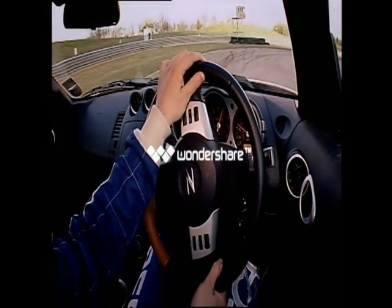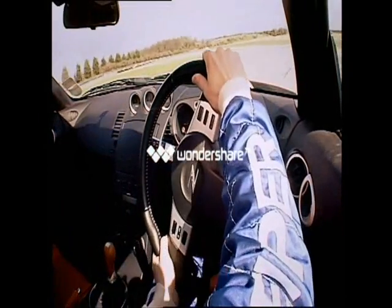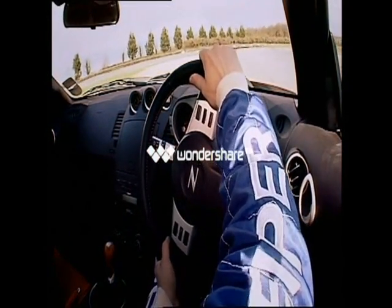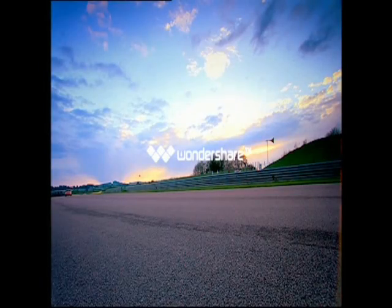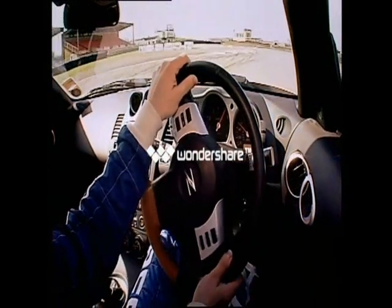This is what you should be aiming for — our pro driver has now calmed down and is getting it right. It could be your granddad on his way to the shops to pick up a paper. No sudden movements, no drama, and it's fast. So be smooth — it's as simple as pouring a pint.